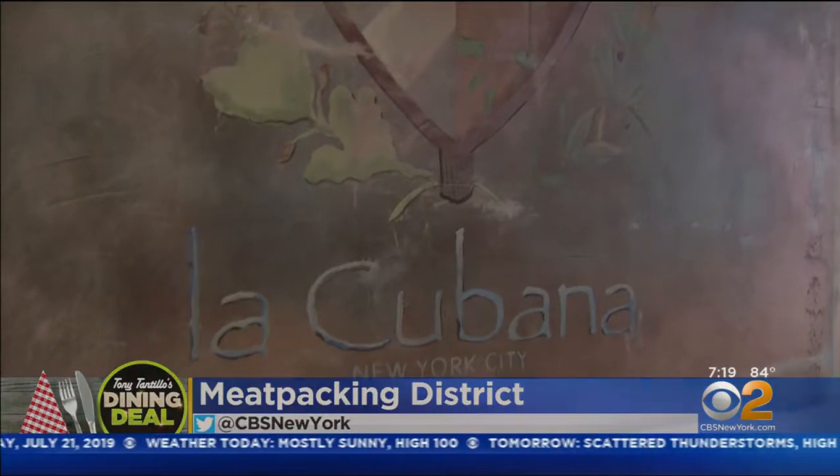If you want to go to Cuba without stamping your passport, you've got to try La Cubana on West 15th Street in Manhattan. The chef says: I wanted to approach it the way the French approached a bistro — keep the classics, do it right.